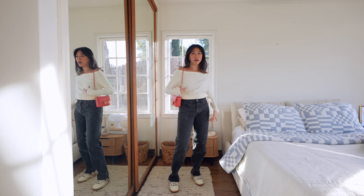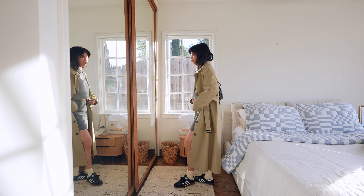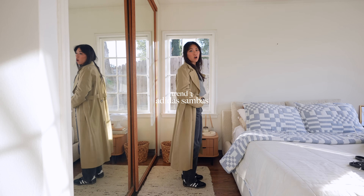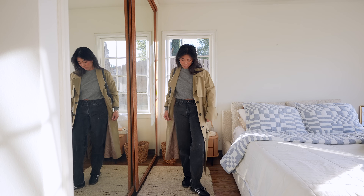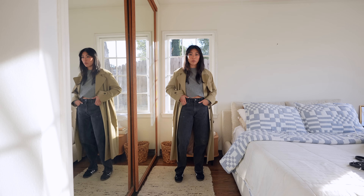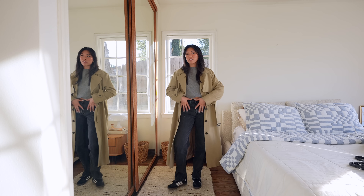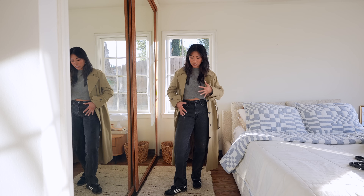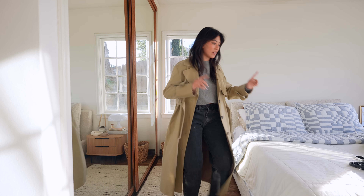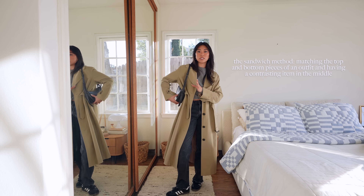Adding cherry red sunglasses to my Christmas wish list — especially if you're more of a neutral girly like me, a fun pop of color really spices up an outfit. I originally had a little gray miniskirt with this outfit but jeans look better because of how long the trench is. These are actually vintage Levi's I borrowed from Brandon's closet — you can thrift some really good men's denim as well. I love how the colors go together: we have gray tones, brown, and then a black bag that really ties in all the colors.